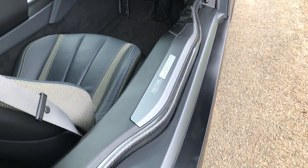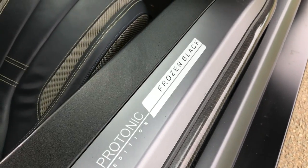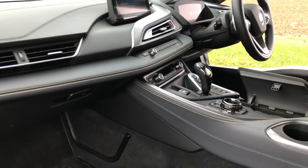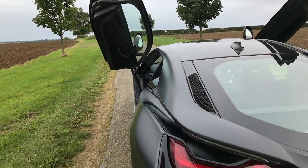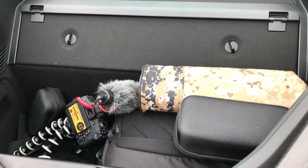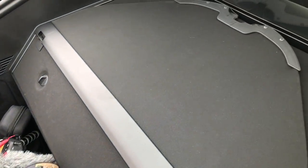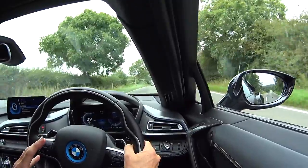The interior is as futuristic as the exterior, and this Protonic Frozen Black special edition is, for me, the perfect spec. Large sills make entry and exit tricky, and it's safe to say the boot space rules this out as a family car. Certainly inside on the dashboard there's a lot of familiar BMW DNA.